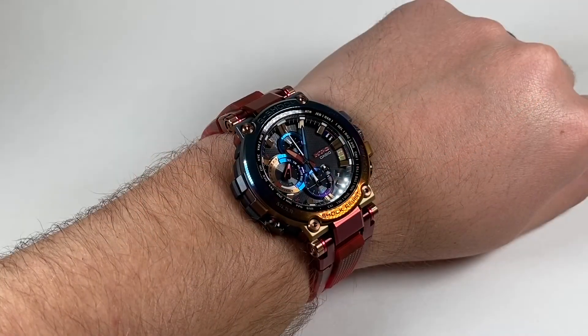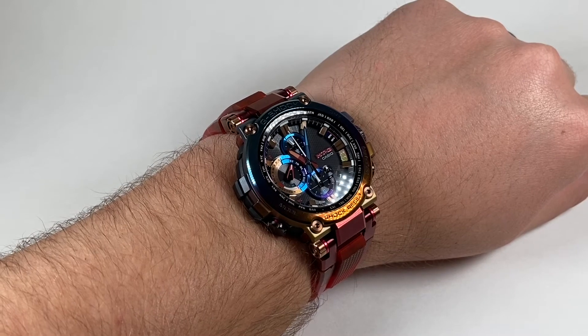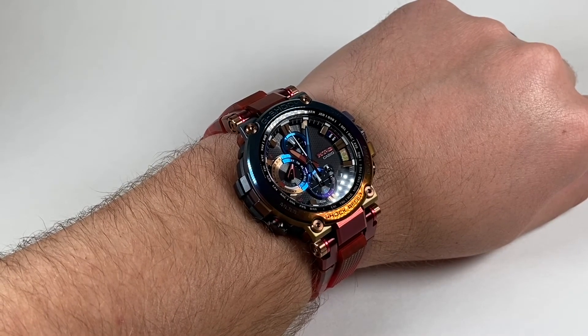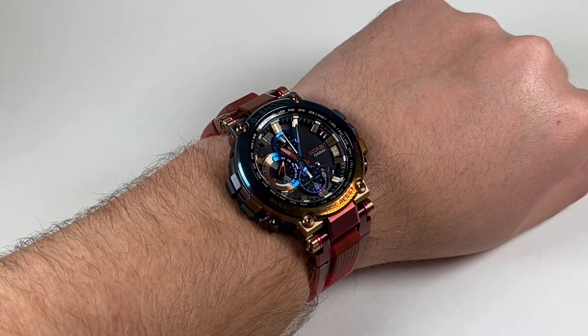Here's a look at the watch on my 8-inch wrist. Obviously, like other G-Shocks, this thing is a chunker. But to have all this packed into a limited edition stunning case is an amazing value. We're proud to have it here and available at our shop.